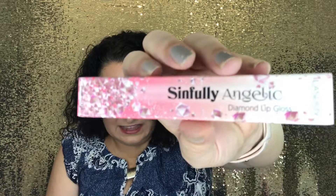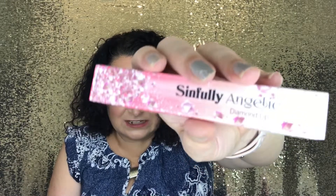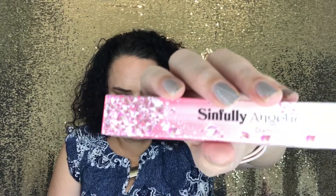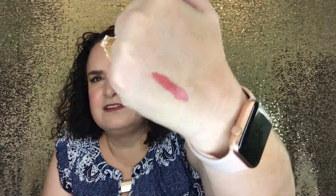From LA Splash is their Sinfully Angelic Lip Gloss, retailing for $18. The packaging is so pretty — rose gold with a little crown on top. When swatched on the back of the hand, it's almost more like a liquid lip than a traditional gloss; it's really thick and pigmented. A very glossy, glamorous look.